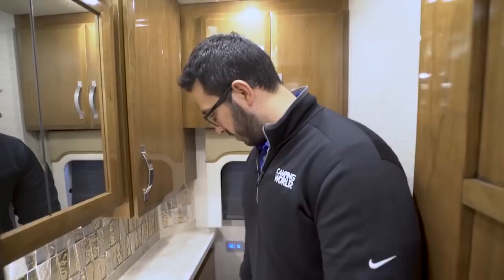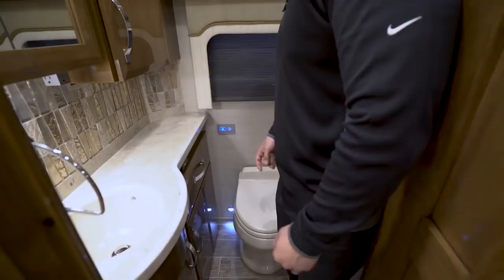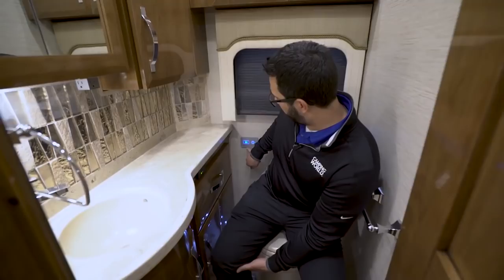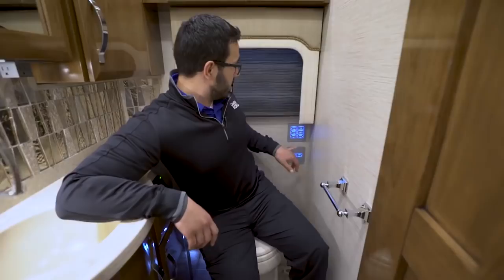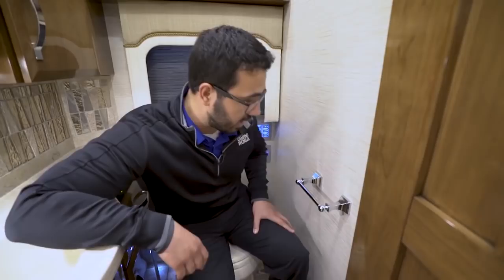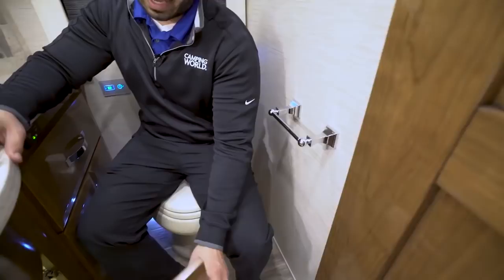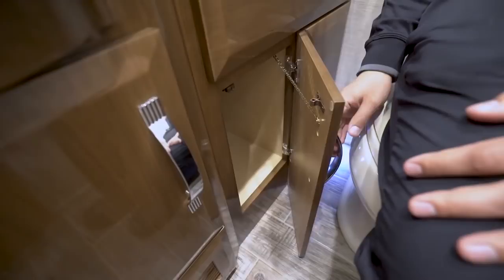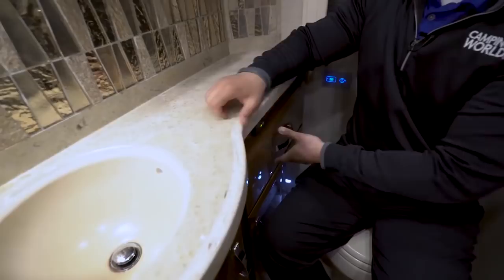In the half bath, there's a Dometic porcelain toilet with a courtesy light for nighttime use — it's an electric flush toilet. The control for it is right here, along with the motion sensor on/off switch and controls for the lights and shade. The toilet paper holder is already mounted. Underneath there's a little storage for cleaning chemicals. Over to the side there's additional storage and a pull-out drawer.